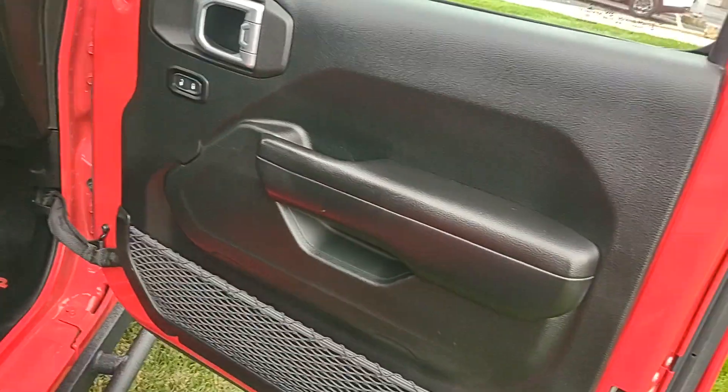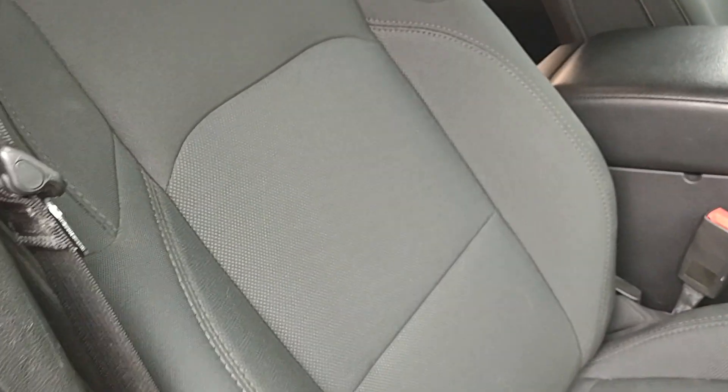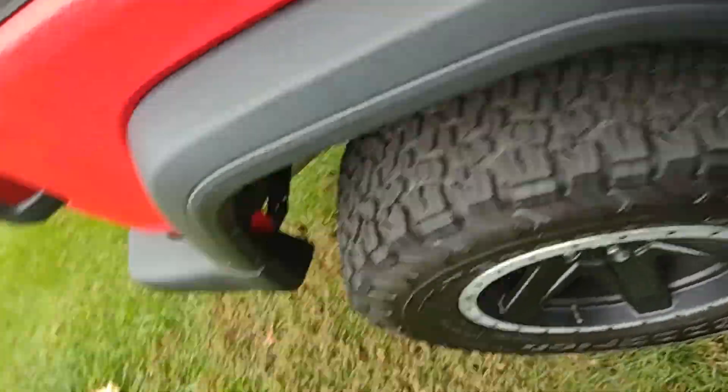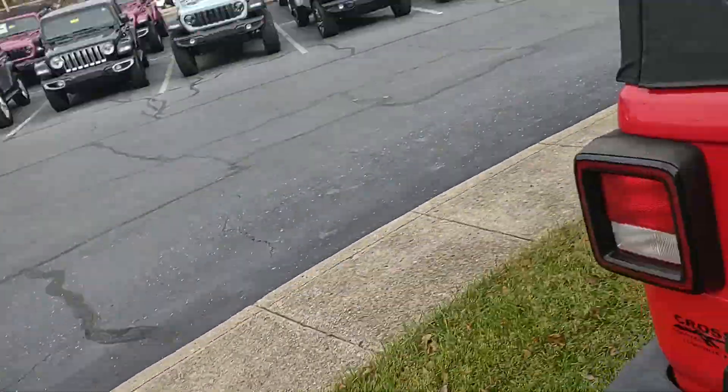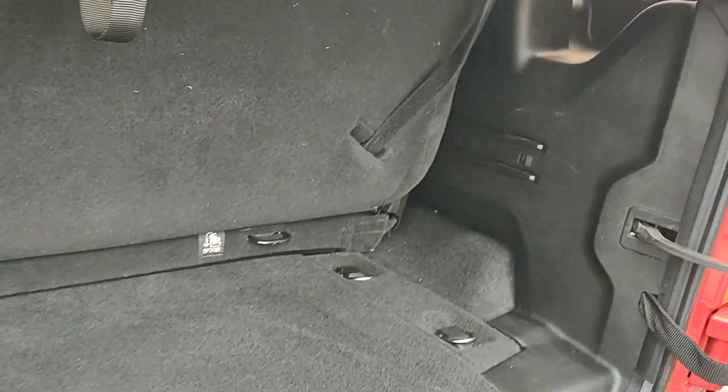Interior is in really good condition — cloth interior, no rips or tears, nothing like that. There is a little bit of dog hair; we need to go back through and vacuum one more time. You vacuum it once and then it all settles back down and you've got to vacuum it again.